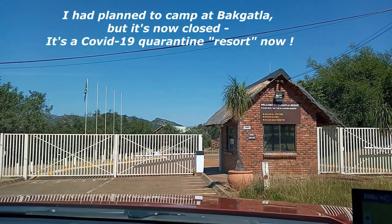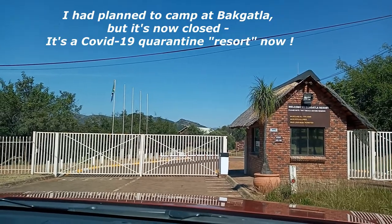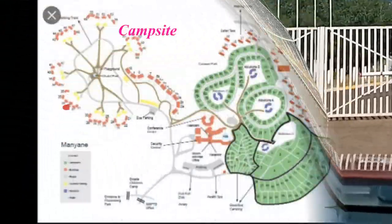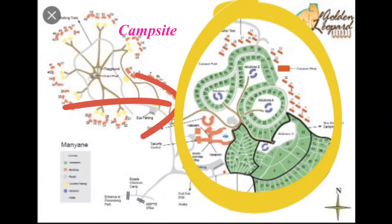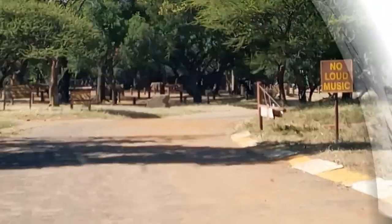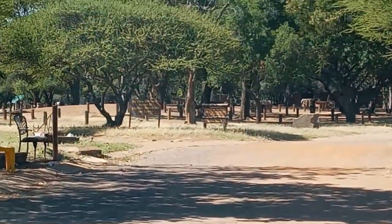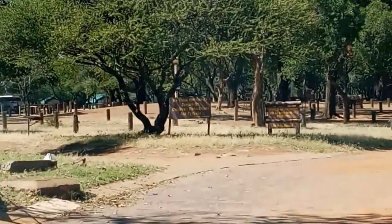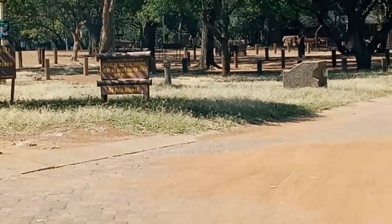Bechatal is closed — it's a quarantine site for Covid, so it's closed. I'll have to go to Manyani. I'm just going into the campsite and there's a buck running across the road, so let's go and see what we can see.